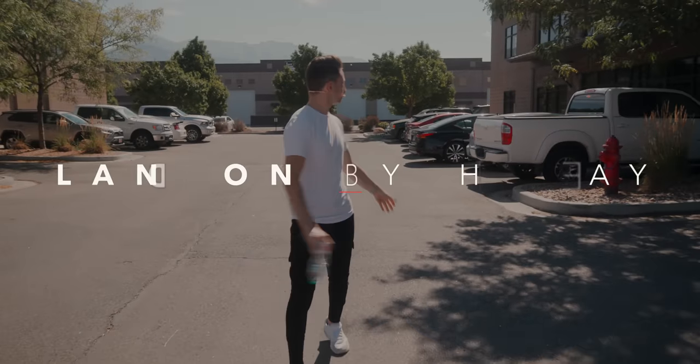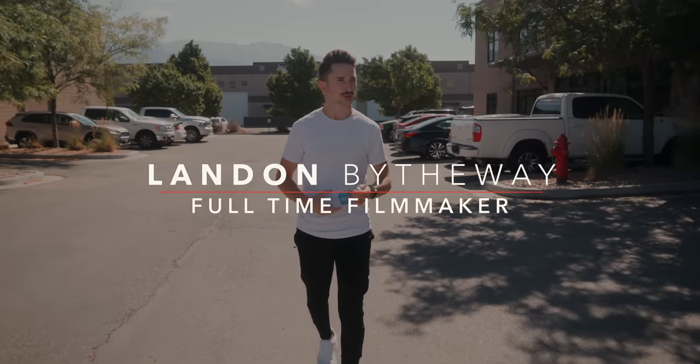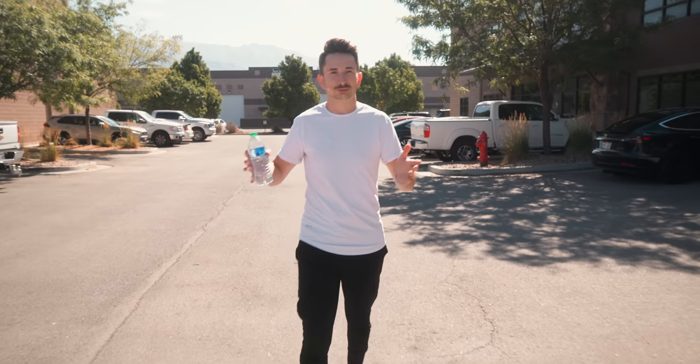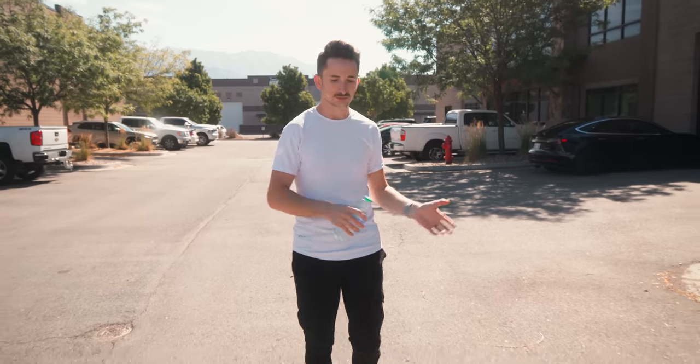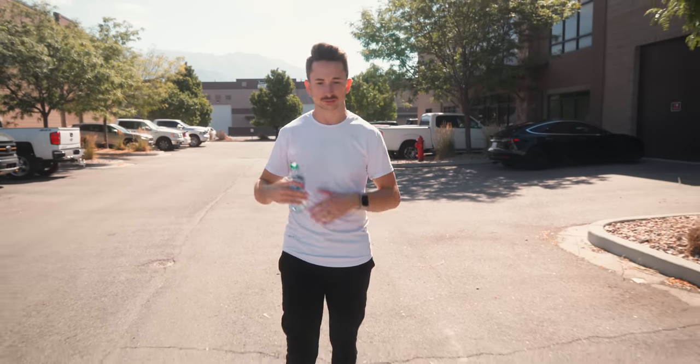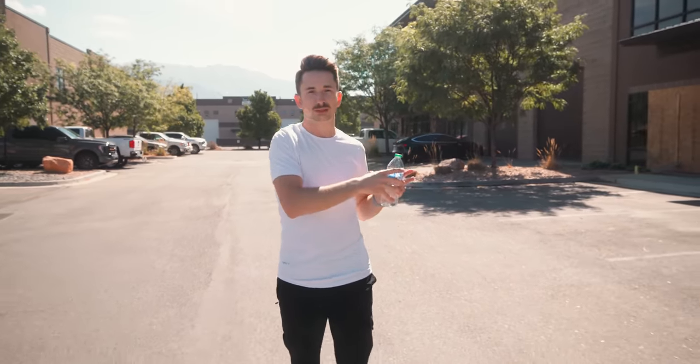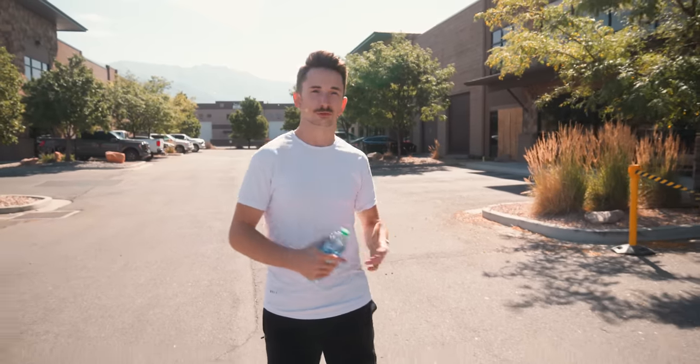Obviously I didn't just randomly have a studio — this was probably a decade in the making. Making videos, picking that up, getting clients, building the business, failing businesses, building new ones. There were a lot of ups and downs, and it's really in the last year and a half that we were able to finally get a building and make that investment. It's honestly been the biggest asset for the company, and I don't regret it whatsoever.